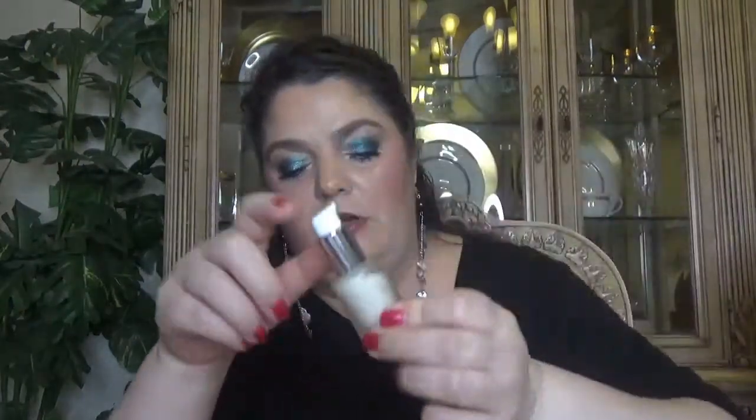Then we have two full sizes of the eye cream. I'm probably not going to use both of them, but I'll use at least one for the review.